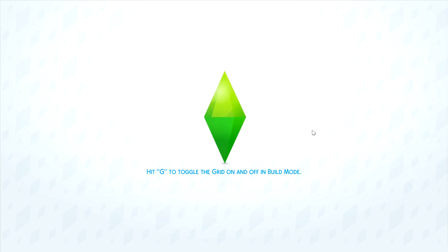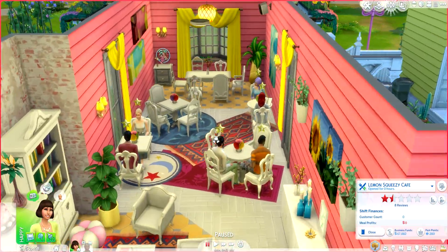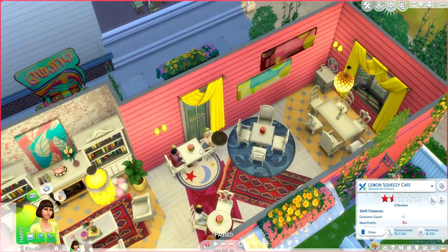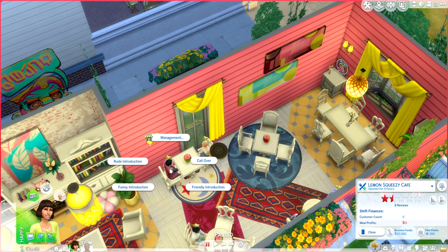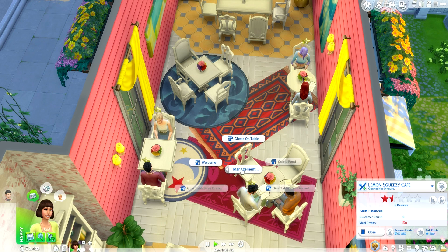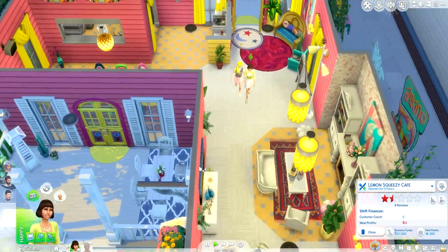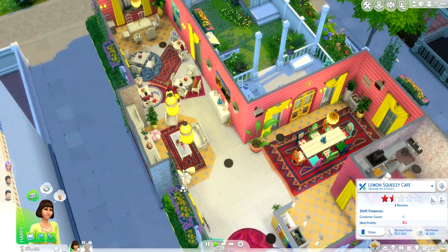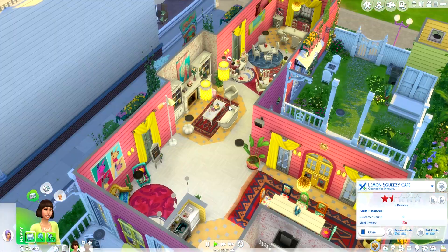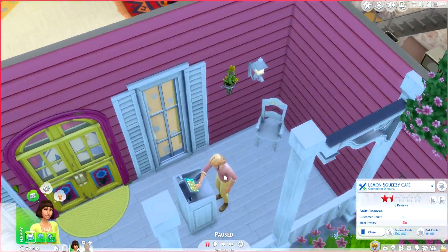Now we're going to travel on over there and see what's going on. It is just about to be 10 a.m. and — whoa, there's already people in here! There's already a lot of people. So it looks like we can actually have the cafe running without us being there. I'm really, really into that. That is awesome. Let's welcome everyone — we're the owners. We don't always have to be here. I am actually blown away by that.